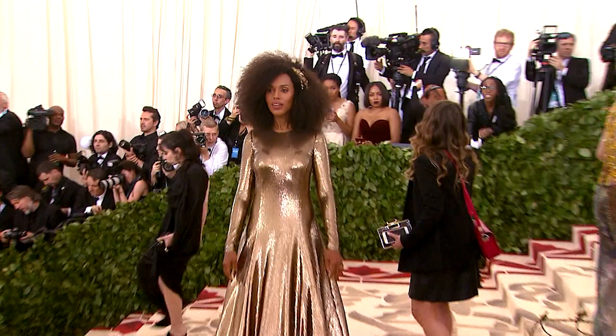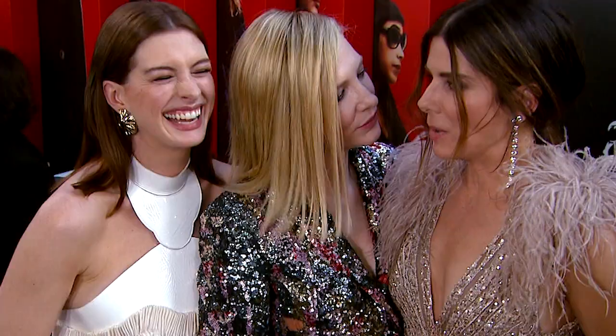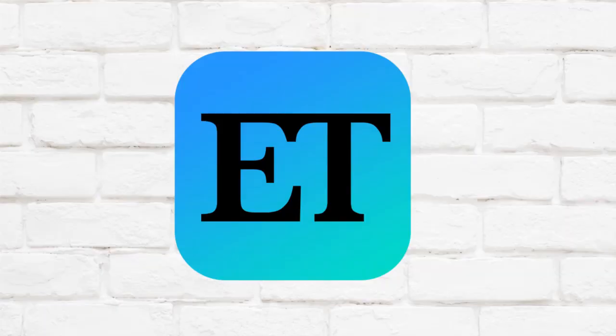Who's your style muse? Who do you love so much? You want to wear what they're wearing? You want to find out what they're wearing and how you can wear it on a budget? I'm here for you. This is my job, people. I'm going to get to the bottom of all these style secrets. This is ET Style.